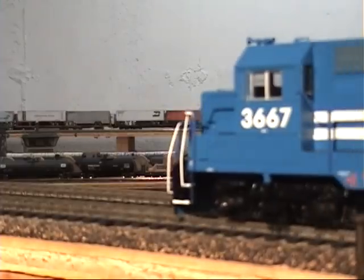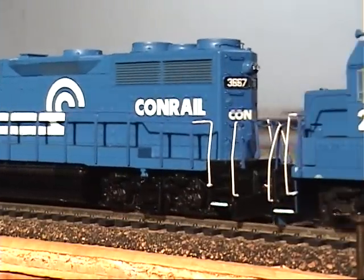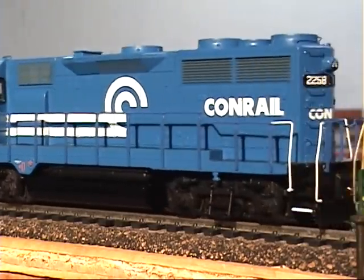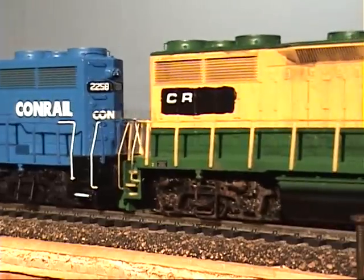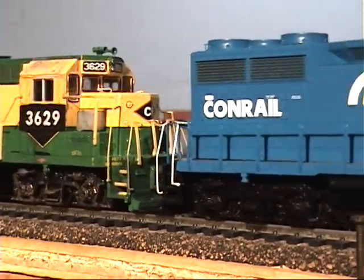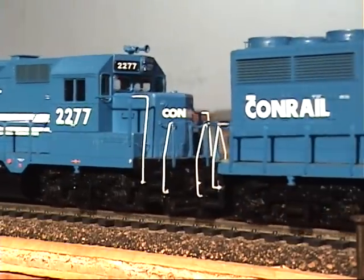These also represent the earlier model of GP35 with the low side sill. The later models built in 1964 look like the SD35 with the paper-thin side sill over the fuel tank, which no model company represents as of yet.